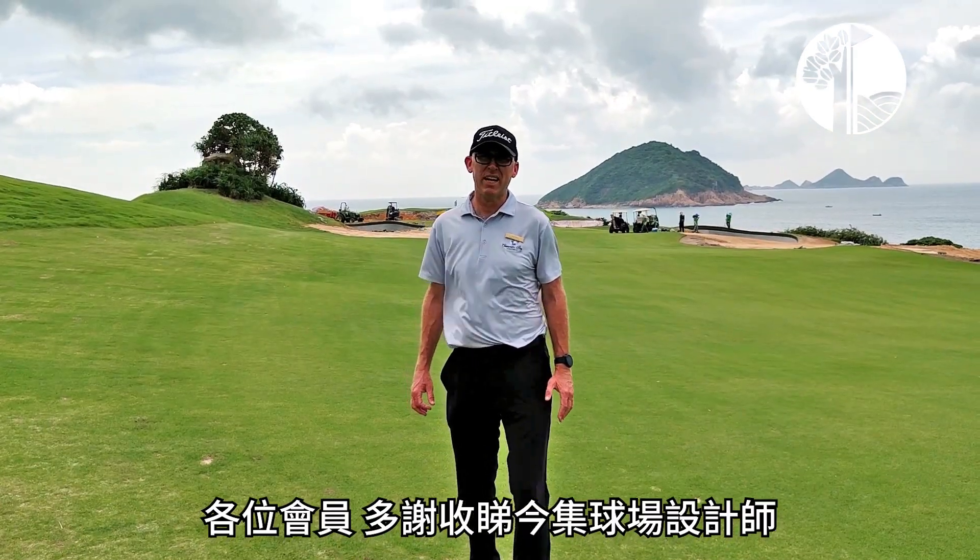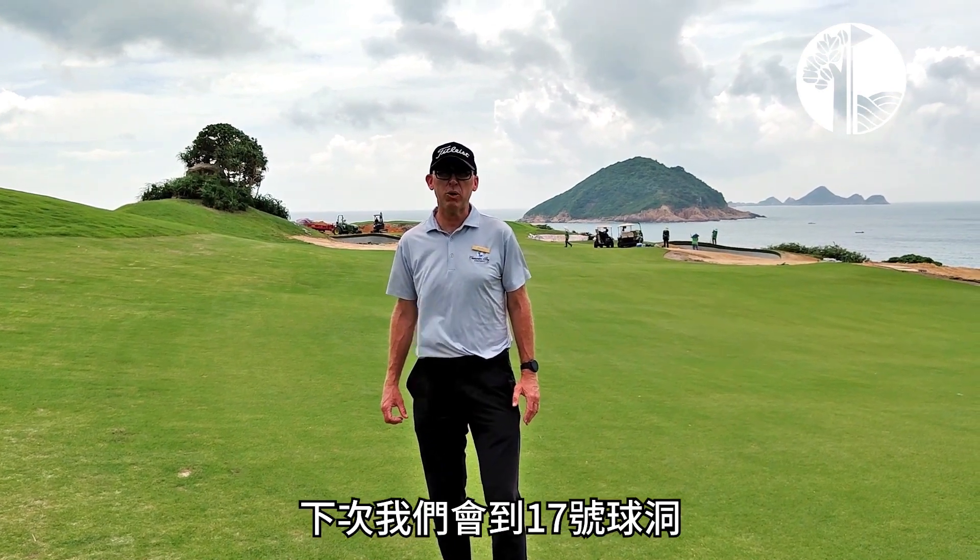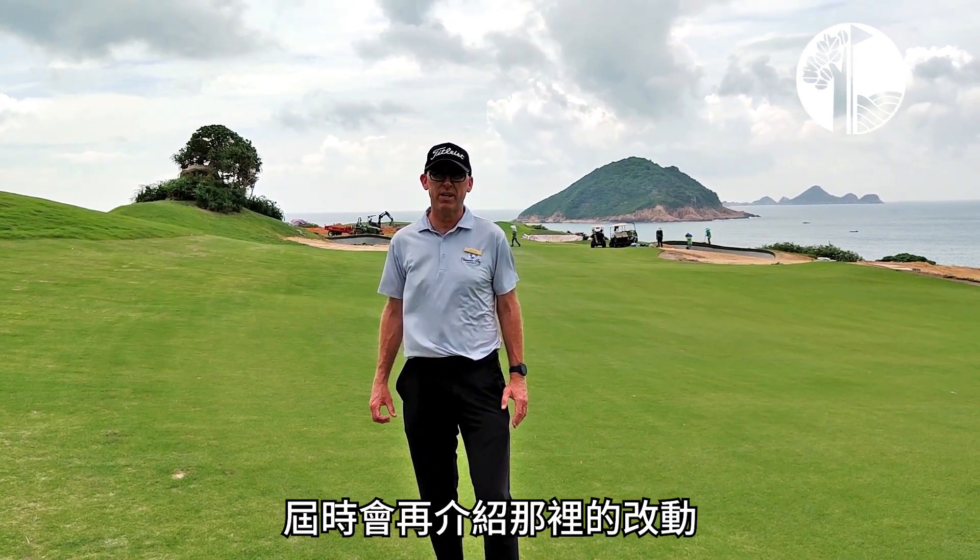Okay members, hope you've enjoyed the second stage of our course tour with our course architect, Mr. Harley Cruz. Next we're going to go over to hole number 17 and look at some of the changes we're making there.